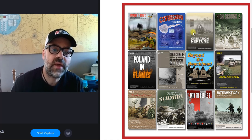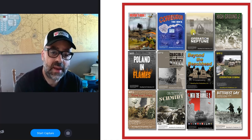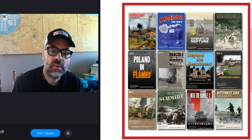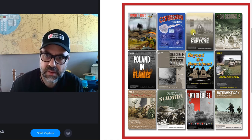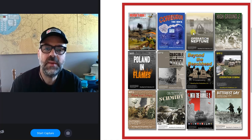Then there's Corregidor, which takes place in the Pacific. I haven't played that yet but I'm looking forward to it. Then we have Operation Neptune — I haven't played that either, but I believe it covers an early 1945 crossing of the Rhine.